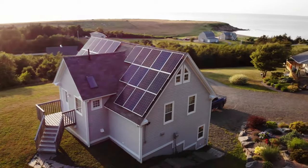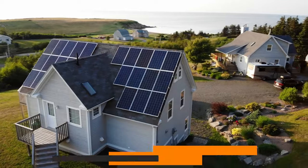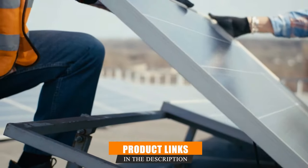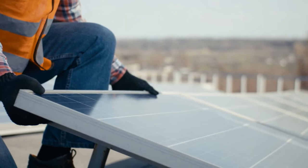From lightweight portability to maximum efficiency, these solar panels redefine the way you power your journey. Get ready to experience the road with a new sense of energy independence. Let's dive into the world of solar freedom on wheels.